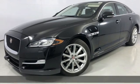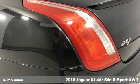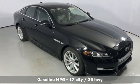Here's a 2016 Jaguar XJ. Not just luxury — extraordinary luxury. Not just power — exhilarating power. Not just a Jaguar. A Jaguar XJ.